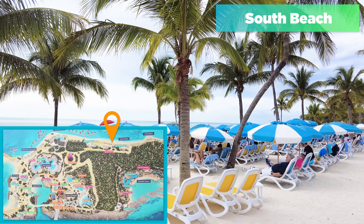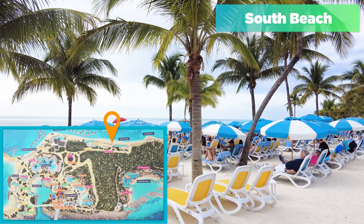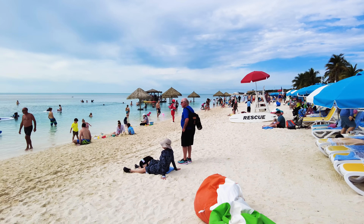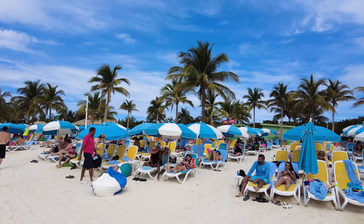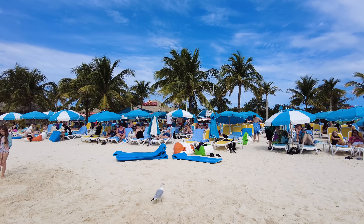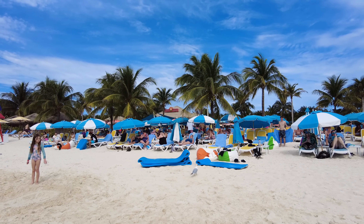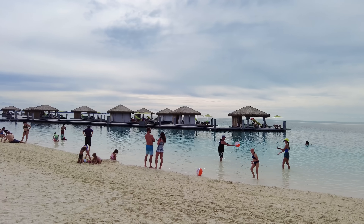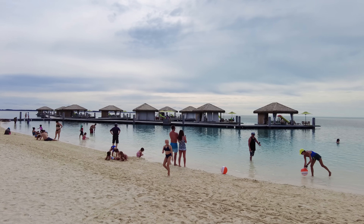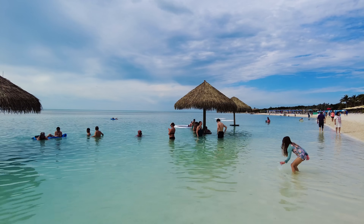South Beach is another beach area included in your cruise fare. Chill Island was about quiet — South Beach is more about a party vibe. Think South Beach as in Miami Beach: there's a little more energy, more music. There's also a floating bar. South Beach is more of a party atmosphere — I don't want to make it seem like it's a Las Vegas beach party, but you're going to find more music here. That's the biggest difference between South Beach and Chill Island.